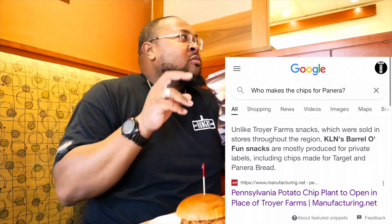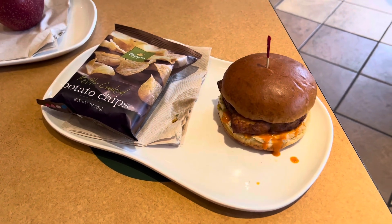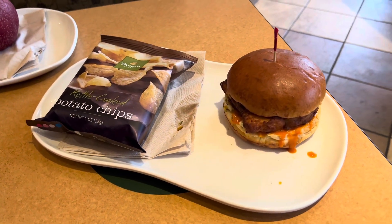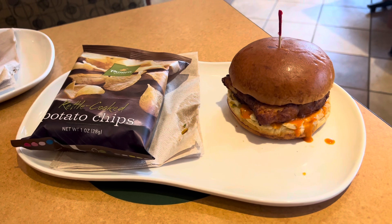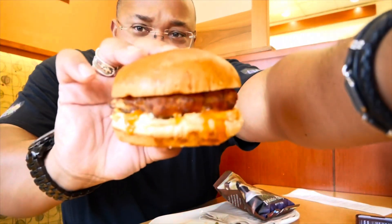Alright, sandwich number two — we have the Spicy Take. On the Spicy Take we have the seasoned and seared chicken breast — I'm sure it's the same chicken breast for both sandwiches — with spicy buffalo sauce, crispy pickle chips, and the same garlic aioli. Toothpick out, check it out.